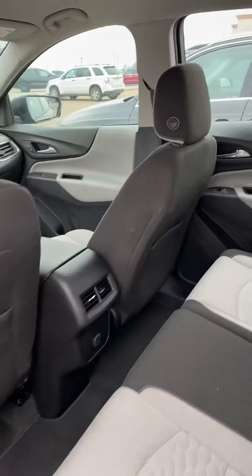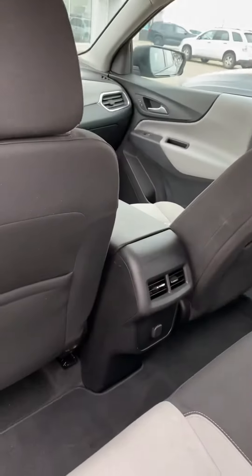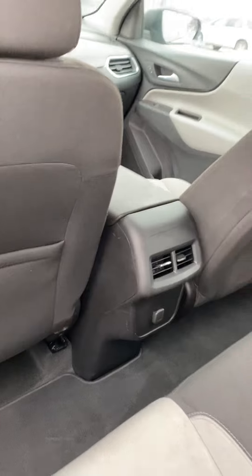There's tons of room in the back of these Equinoxes. We do have vents back here to keep the rear passengers warm or cool depending on the time of year.